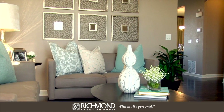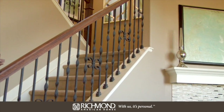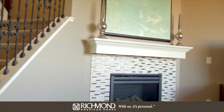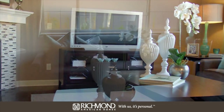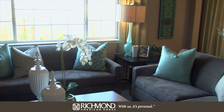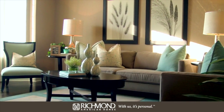Now let's head back to the nicely sized great room. The optional corner fireplace really adds style to this space, and I love the way they've furnished this model home. Take some time to start picturing how you'd arrange your own furniture in here.